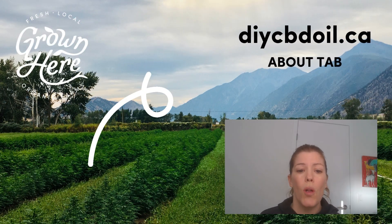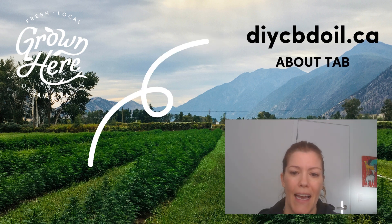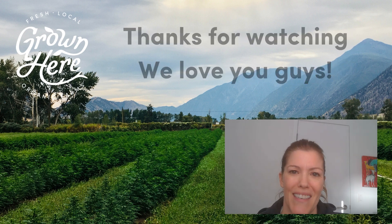You can find a whole outline of all of the terpene benefits on our website at diycbdoil.ca, or smash the link in the e-blast or video description. Thank you so much for watching — we love you guys and we're so grateful for your business.